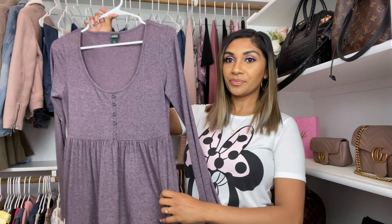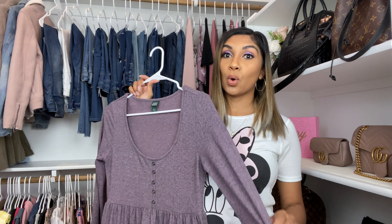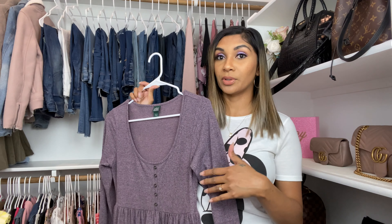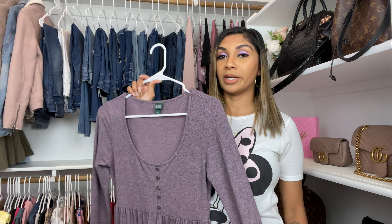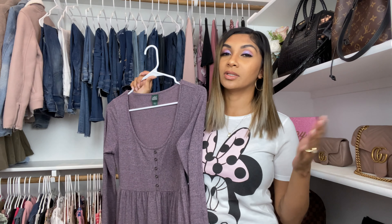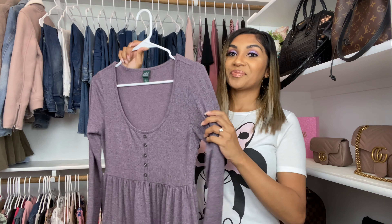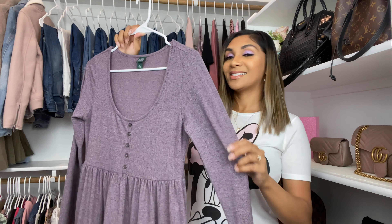So this is the first piece — this purple dress. I actually love it, it fits so nicely. You'll see in the clip how it fits — it's so pretty. I love this color and the material is really good. Everything is from Target and it's all affordable. I'm going to try to link everything in the description box so you can just click on it. I'm not sponsored, just sharing where I got them from.